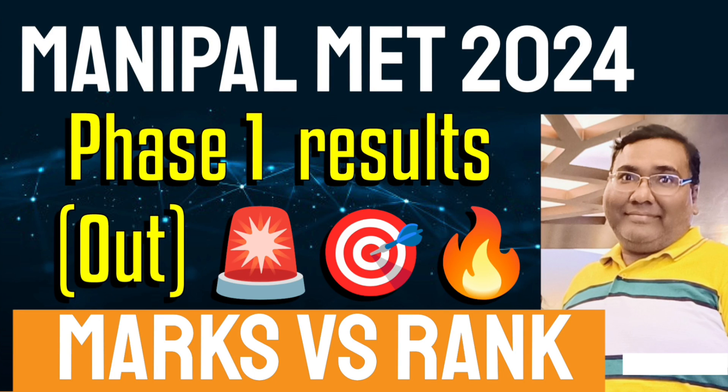Hello friends, good morning, good afternoon, good evening. This is good news — Phase 1 results are out. Ranks are not given to students, but marks have been released which will help you decide if you want to go for the second round.